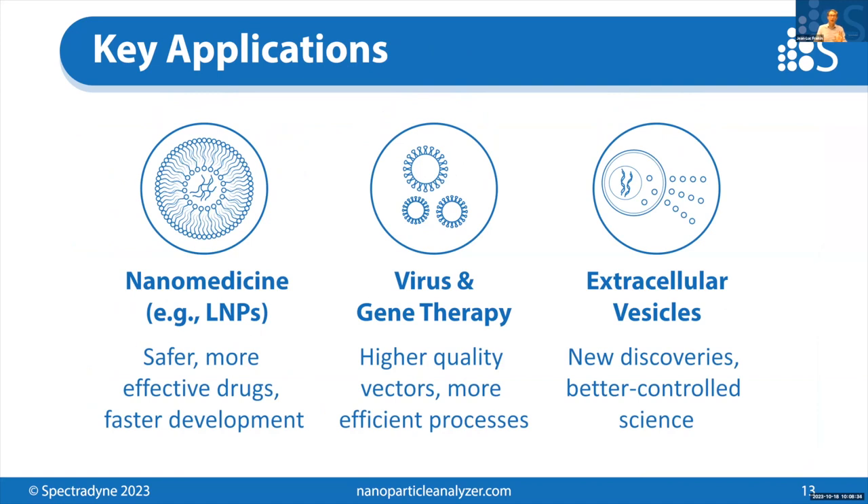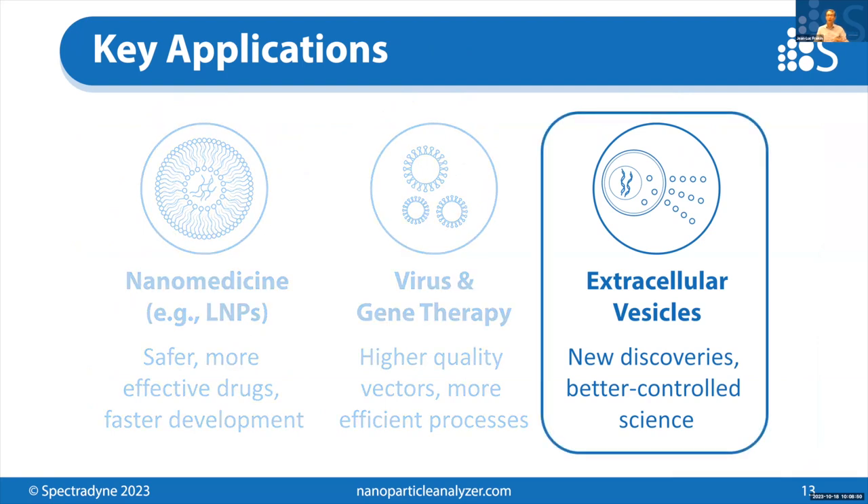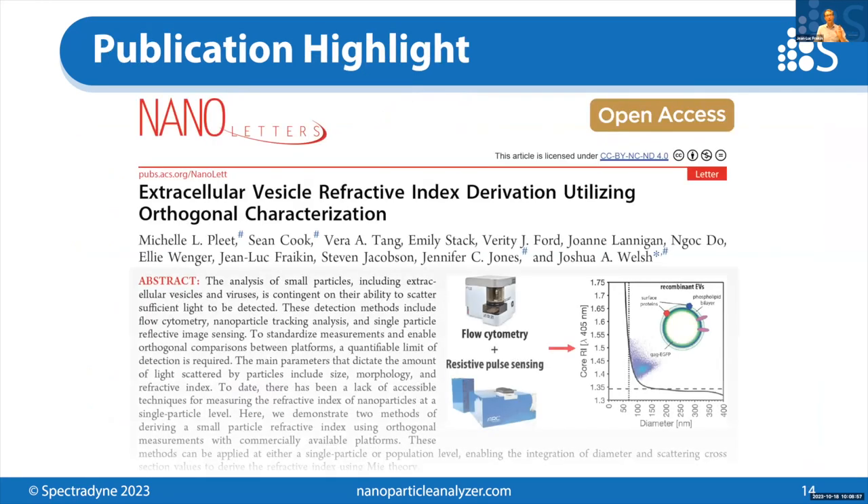The Arc is already delivering new insights in each of our key application areas: nanomedicine, LNP quantification, payload quantification, virus measurements, and live viral titer. Of course, we're here to talk about EVs today, where the Arc is delivering new insights into the fundamental structure of EVs. I'd like to highlight a new publication in Nano Letters from a couple of weeks ago — it's a really cool paper using orthogonal techniques, including the Arc and a conventional flow cytometer, to measure the refractive index of EVs very carefully. I encourage you to go and check it out.